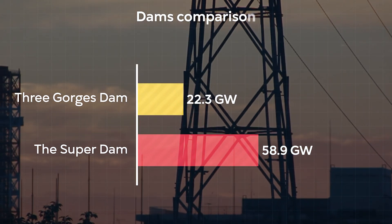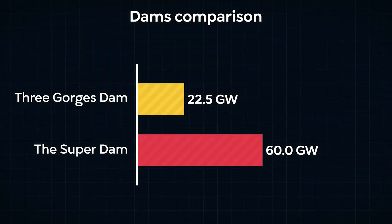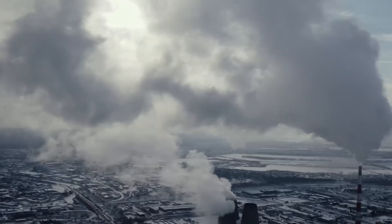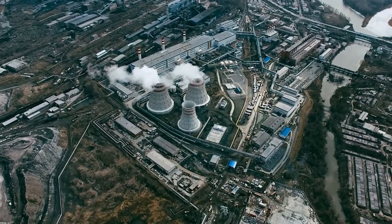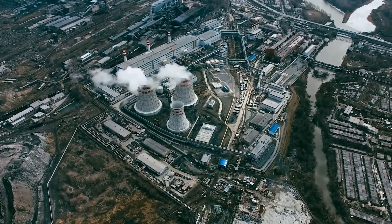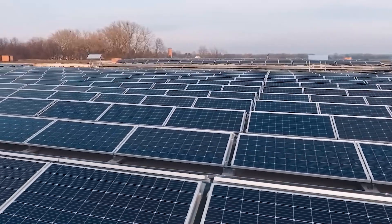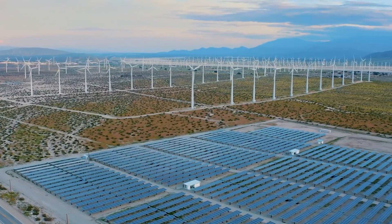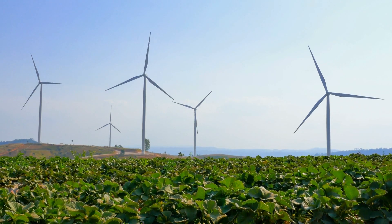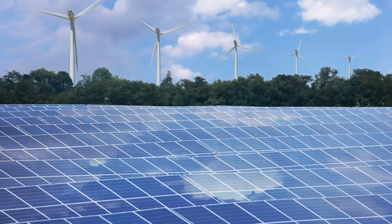This massive project aims to produce triple the electricity generated by the already impressive Three Gorges Dam, which currently holds the title of the world's largest power station. Another reason behind this grand endeavor lies in China's quest to transition away from coal, the dirtiest form of energy production. With the demand for electricity soaring and the imperative to move towards net zero emissions, China is turning to renewable sources of energy. The vision is clear: harness the power of nature to fuel the nation's growth while minimizing environmental impact.